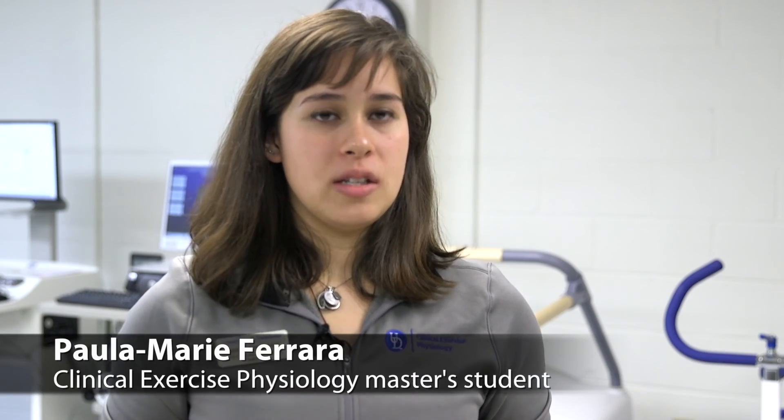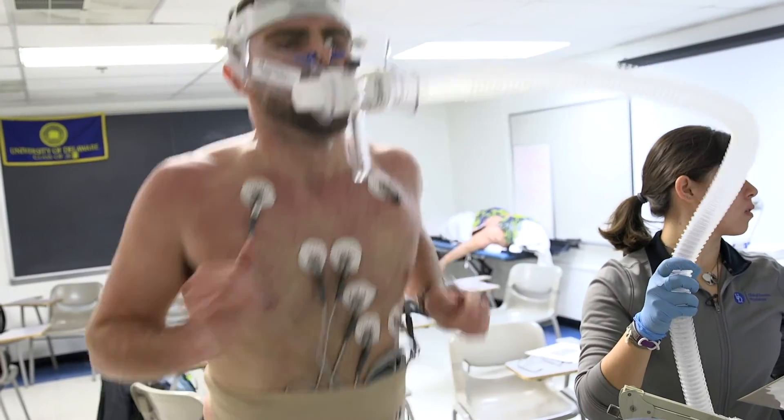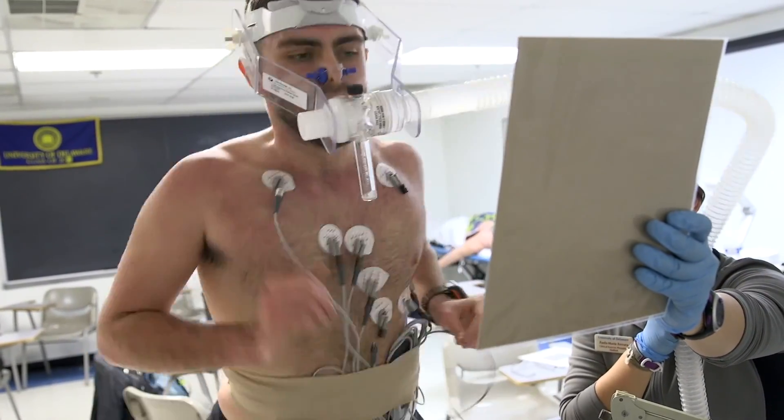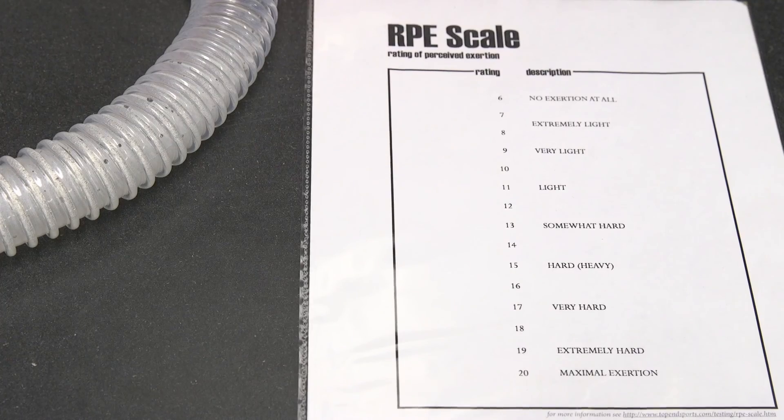The VO2max test is basically the gold standard in understanding how fit someone is as an endurance athlete. The heart is the hardest working muscle in the body, beating over a hundred thousand times each day — for the average individual, that's over three billion times in your lifetime.